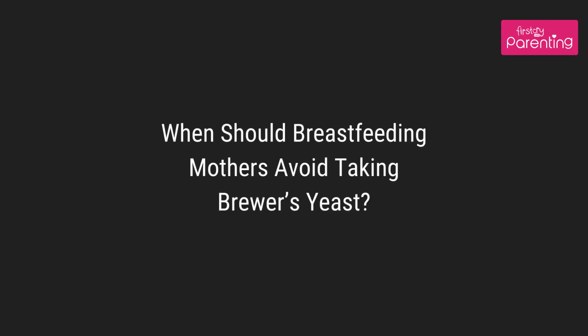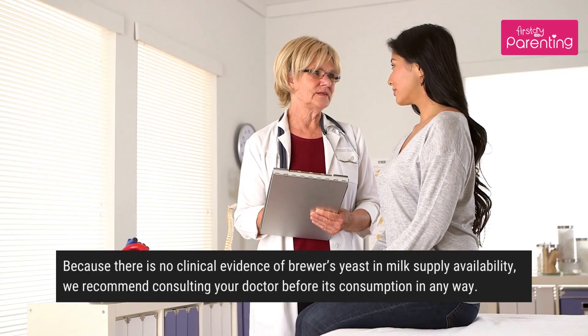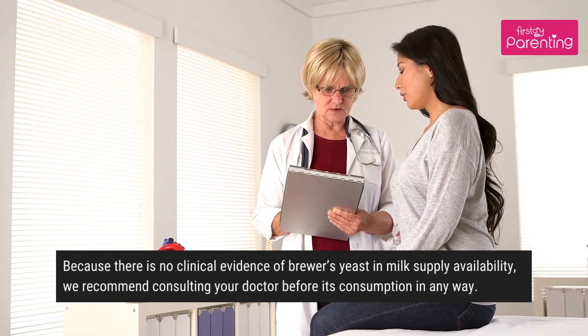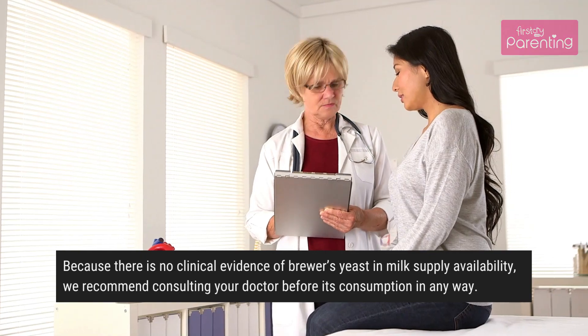When should breastfeeding mothers avoid taking brewers yeast? Mothers should avoid brewers yeast if they are allergic to yeast or have diabetes. Because there is no clinical evidence of brewers yeast in milk supply availability, we recommend consulting your doctor before its consumption in any way.